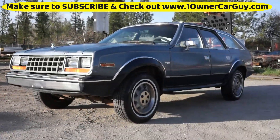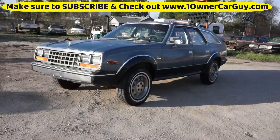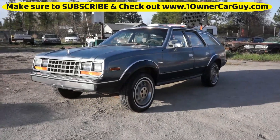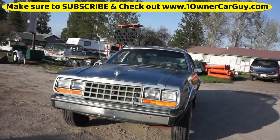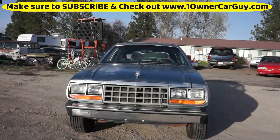OneOwnerCarGuy, OneOwnerCarGuy.com. What I've got here for you today is a 1984 AMC Eagle in the four-wheel drive version. It's in great shape. It's a one-owner car.